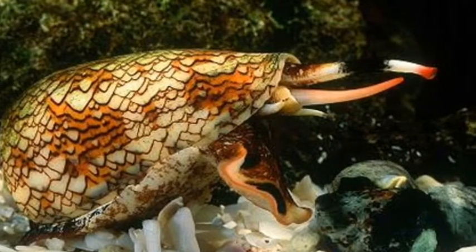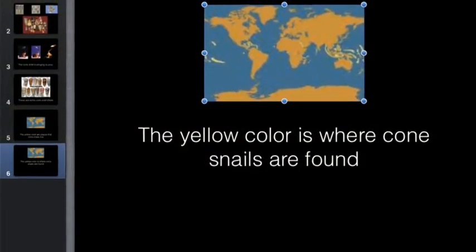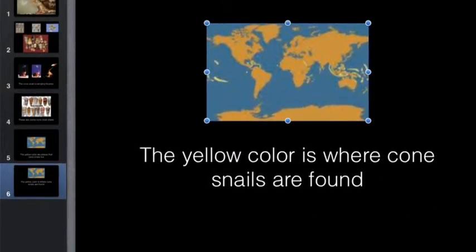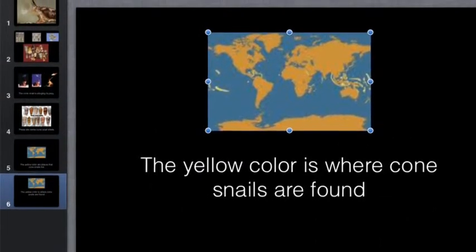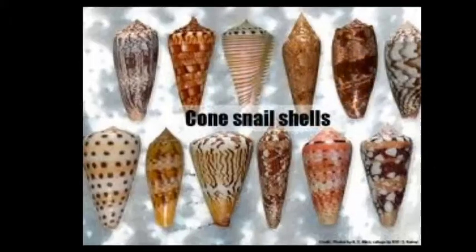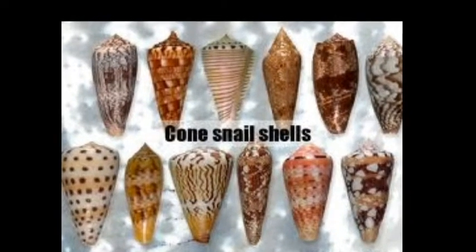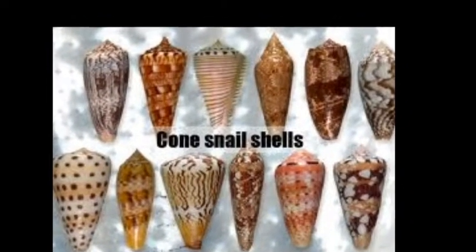The cone snail lives near the continent of Australia on the ocean floor. They are often found near coral reefs. There are over 500 different species of cone snails. When there are many cone snails together, it is called a pack. Cone snails are also found buried in the sand of warm, shallow salt water.